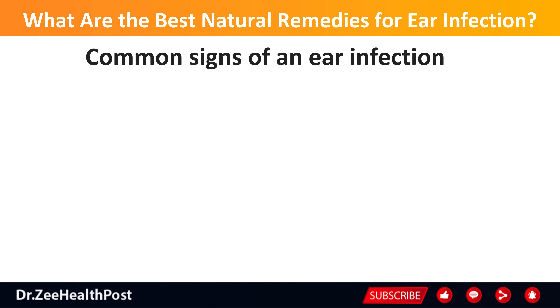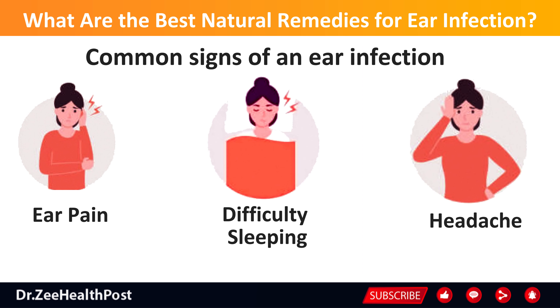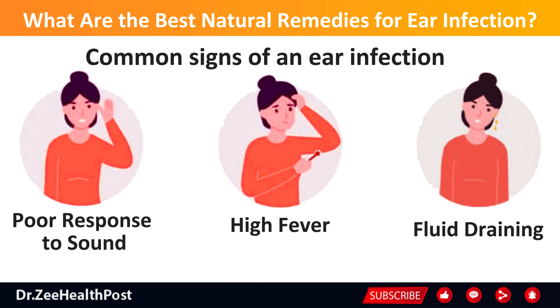Common signs of an ear infection include ear pain, difficulty sleeping, headache, poor response to sounds, high fever, and fluid draining from the ear.